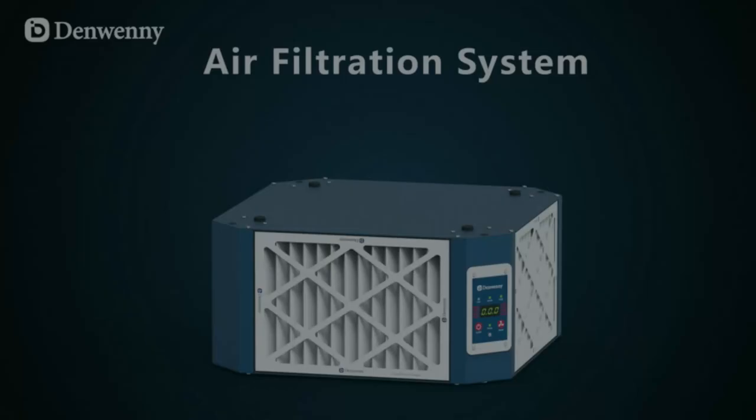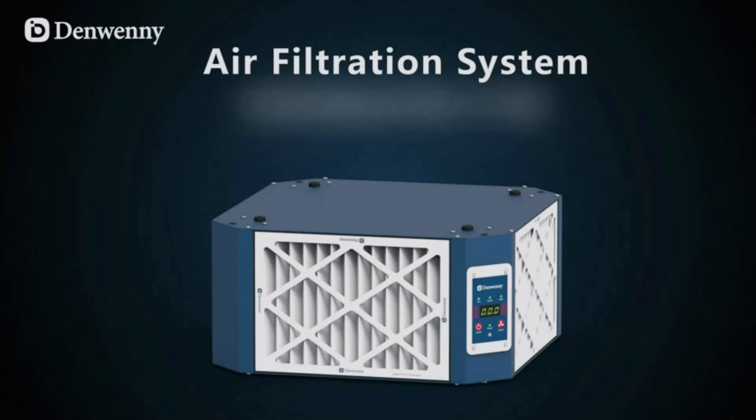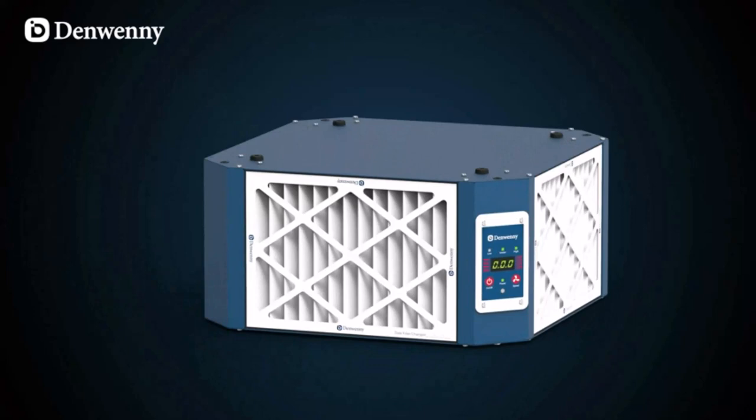Only use genuine Denwen E air filter replacement to ensure excellent performance. Search Amazon ASIN B0B56YPPFW.